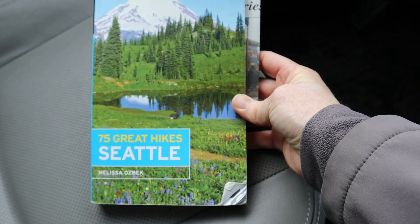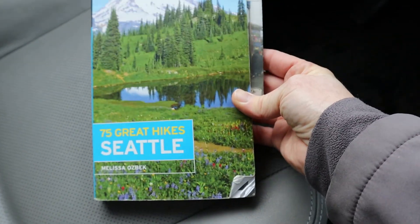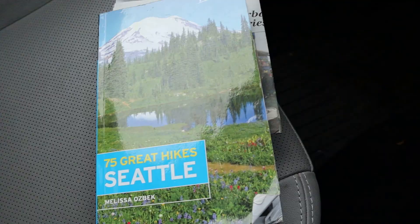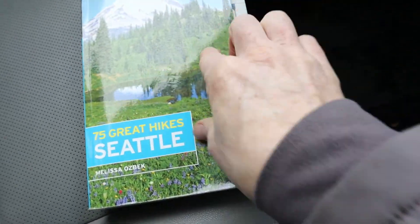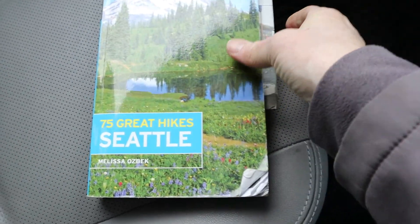I wanted to share an awesome resource with you. I don't think I've shared it in a while — I did a review when this book first came out, but I wanted to share it again since we're going to be using it on this hike. If you are in the Seattle area, it's called 75 Great Hikes. The publisher is Moon Guides, who has a lot of these guides for many different areas. This one is particularly special to me because my cousin actually wrote it. The author is Mel Ozbeck, and it includes 75 hikes that are within about two hours of the Seattle city limits.